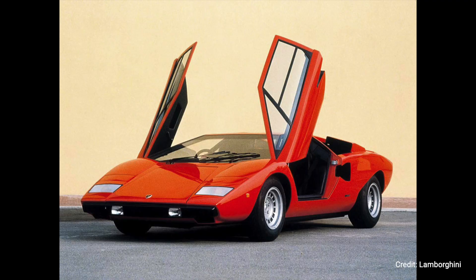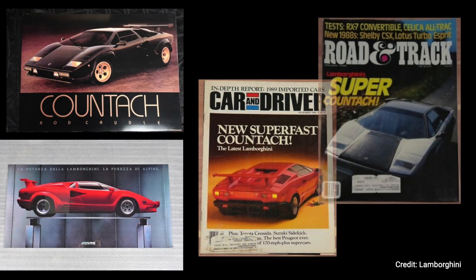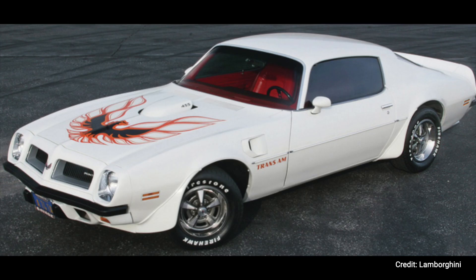It was the symbol of appeal and desire from the day it was released — posters on the wall, covers of magazines, everywhere Countach was there. The design of the original Countach was light years ahead of its peers. Just think about the cars that were released around that time. None of them held a candle before the Countach.